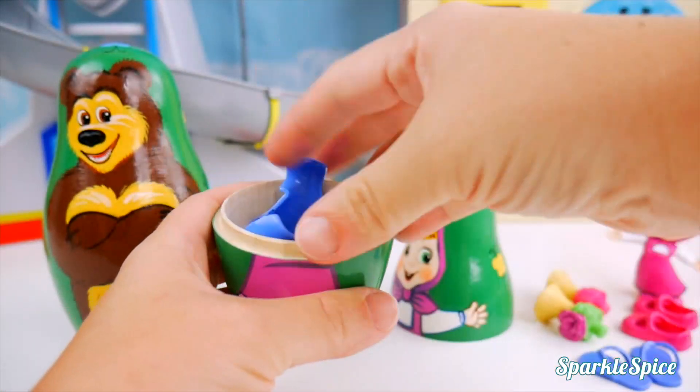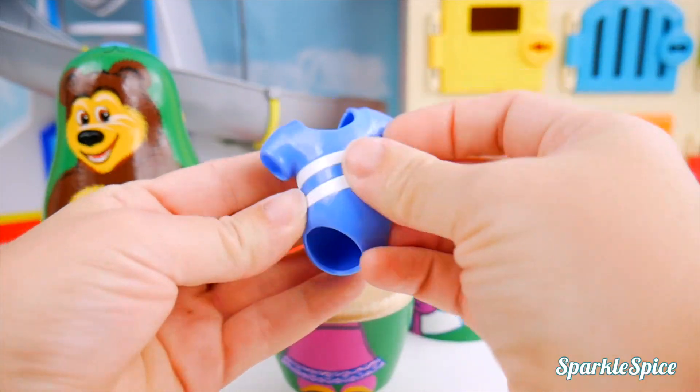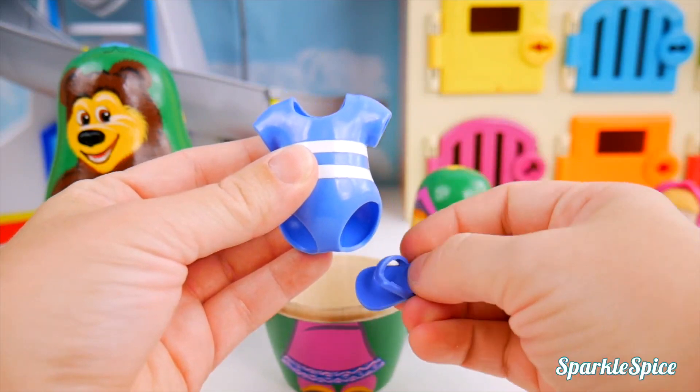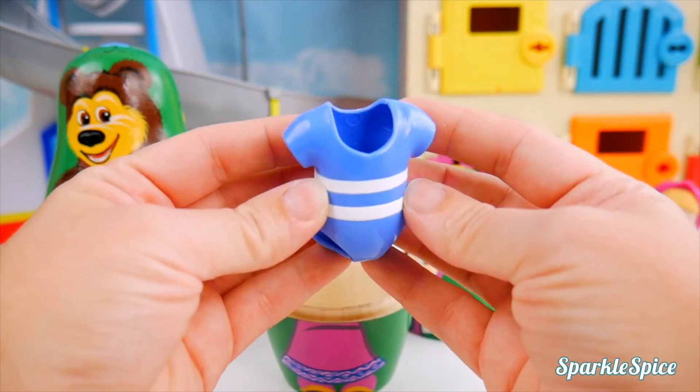Open up. More clothes! I know - it's a bathing suit. That will match her flip-flops. I can't wait to show Masha when she gets back.